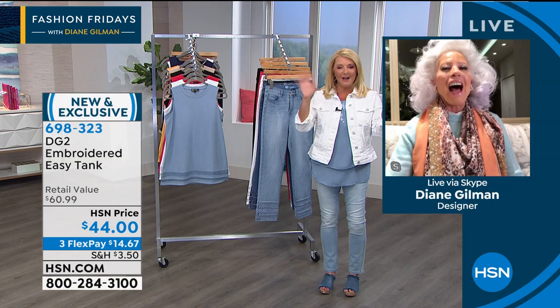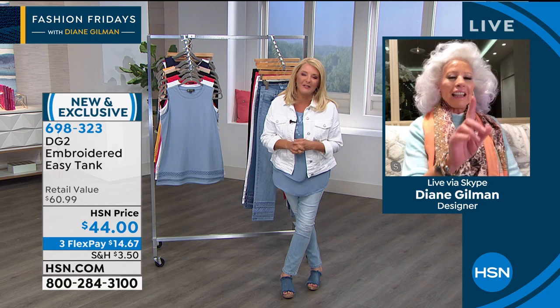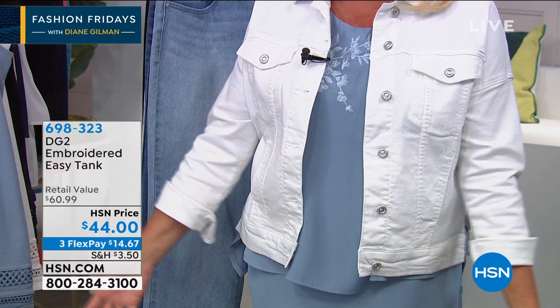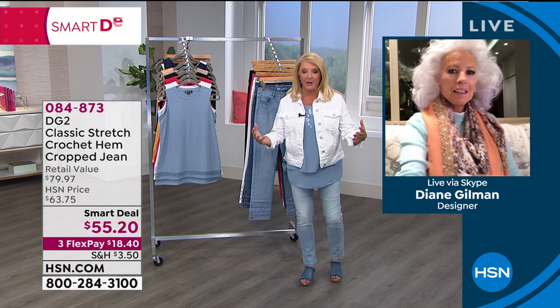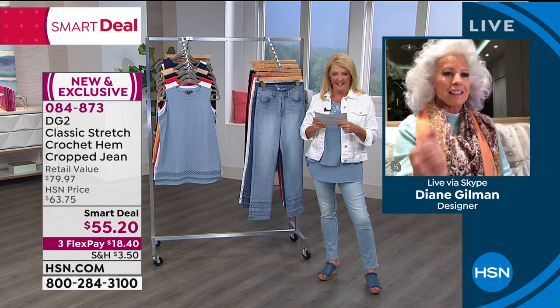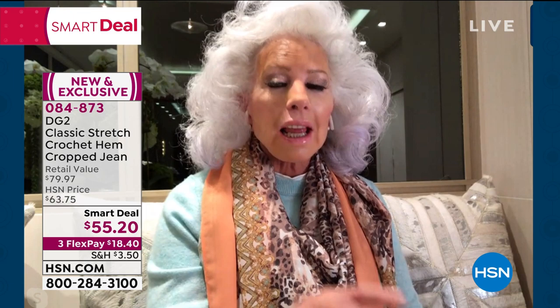Hi Diane, welcome. That Easy Tank — that embroidery and that beading on it is gorgeous. So pretty. I love it. This new addition is fantastic. Diane, you and I were talking earlier — we have such a good Friday night show for everybody, wouldn't you agree? I love this show. Go to my Facebook page or Instagram and you'll see me in this crochet jean — so cute.